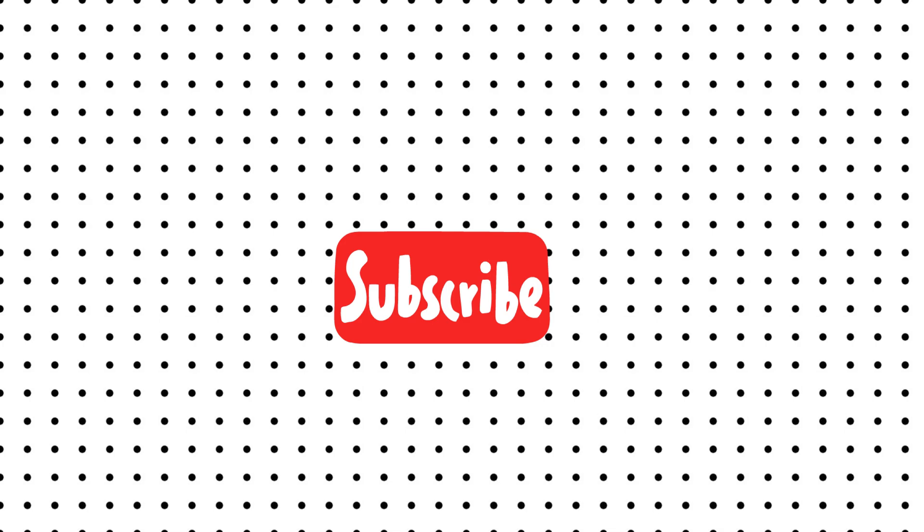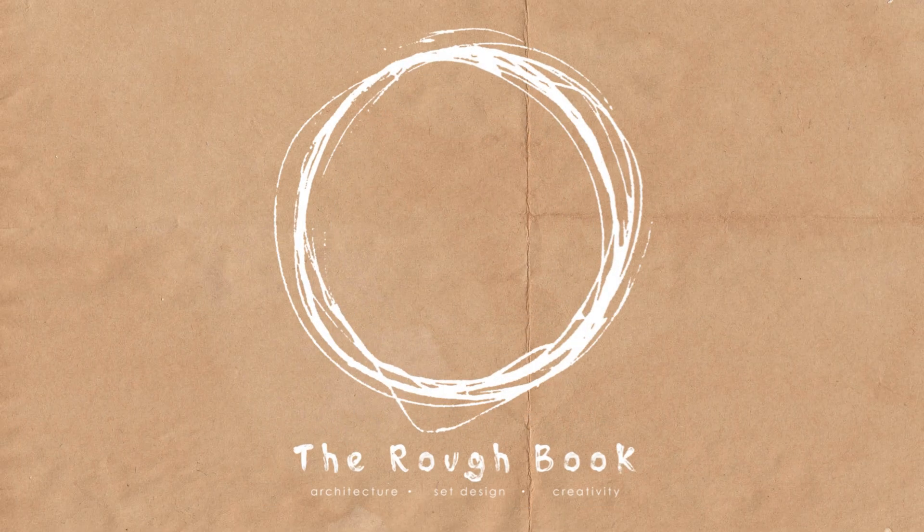Here we come to the end of the video. Make sure you subscribe for more informative videos like this. I hope this was helpful — see you, bye!